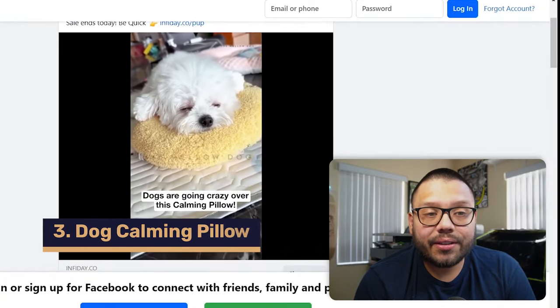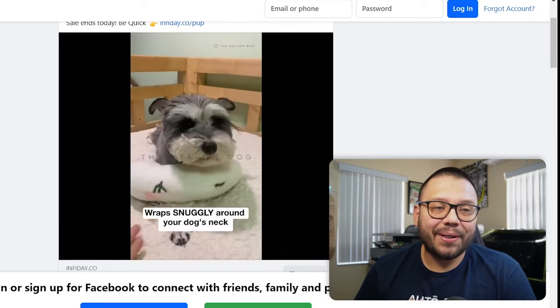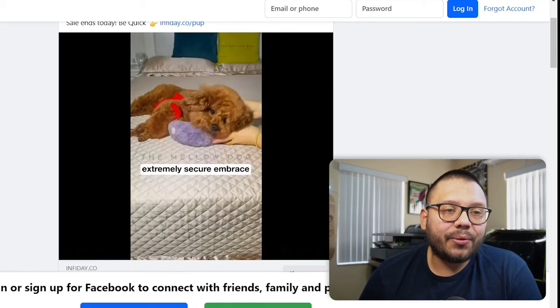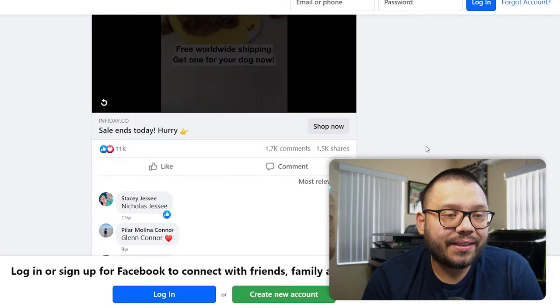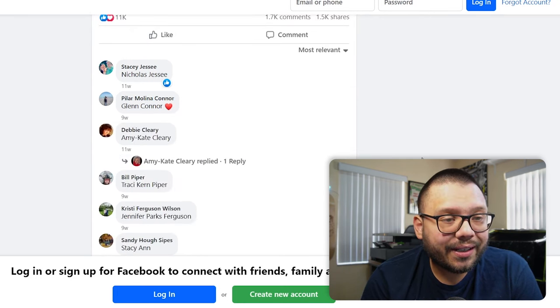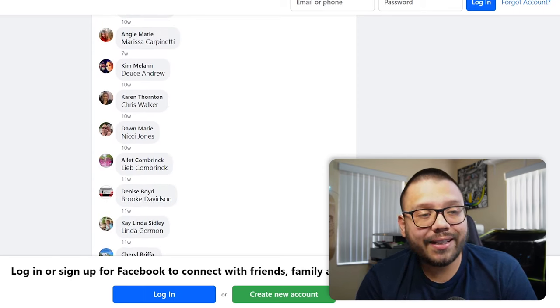Up next in our third spot, we have a dog calming pillow — I'm going to be completely honest, to me that's just a pillow. But if it works, right? Right off the bat they're showing dogs using it, owners putting it under the dog's head, making them more comfortable and potentially relieving anxiety. It's got over 11,000 likes and loves, 1,700 comments, and over a thousand shares. Primarily it's just people tagging other people, which is pretty good because it gives you a lot more free exposure. When users start tagging others on your Facebook ad, you start to get extra exposure for pretty much free.